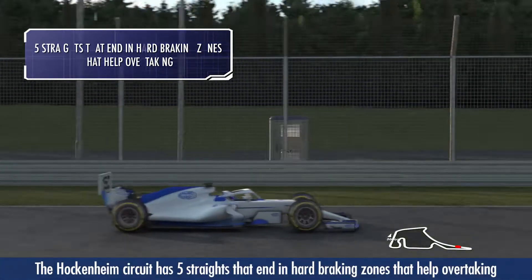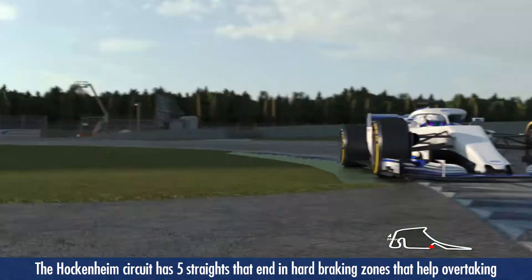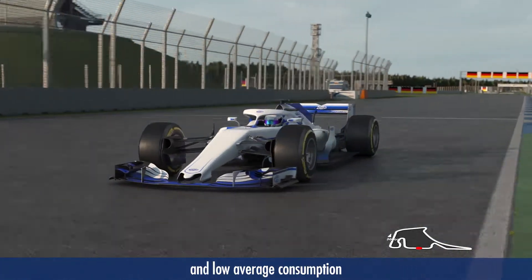The Hockenheim circuit has five straights that end in hard braking zones that help overtaking, with only 68% per lap at full throttle and low average consumption.